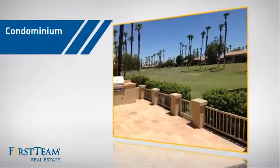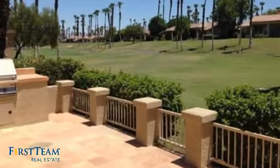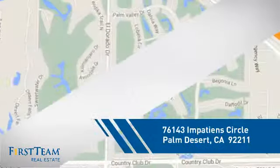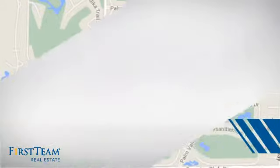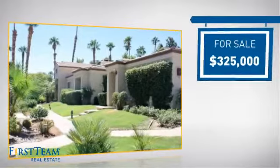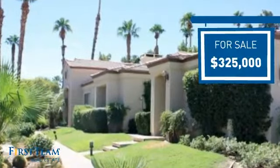This condominium is a great choice for those who want the privacy and easy maintenance of condo living, and it's located in this area. Currently listed at $325,000, it offers an excellent value for the area.